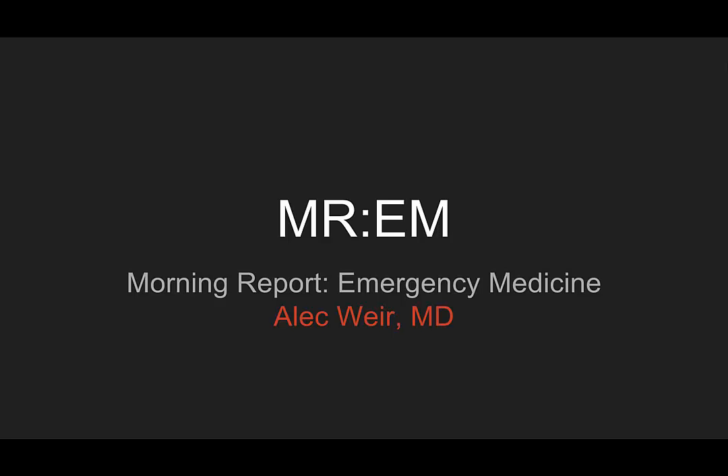Welcome to this week's episode of Morning Report, Emergency Medicine. I'm Alec Weir, and this is the case of Keep Calm and Don't Get Trolled. I want to thank one of our second years, Dr. Nena Ajesame, for passing this case along.